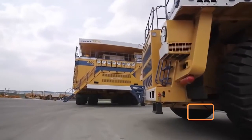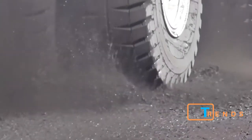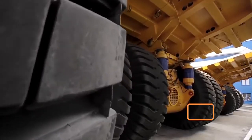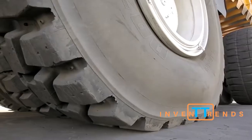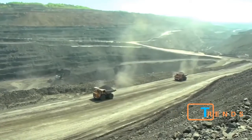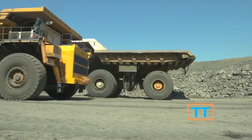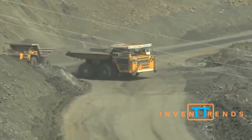Belaz 75710. This quarry dump truck weighs 810 tons and can reach speeds of up to 40 miles per hour. Four pairs of wheels drive the 4,600 horsepower electric motors, which are powered by two diesel generators. The vehicle has two modes of engine operation: when fully loaded it runs on both diesel generators, but when empty the second engine is cut off to save fuel.